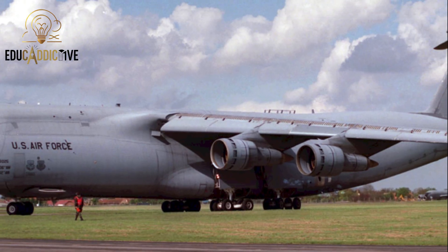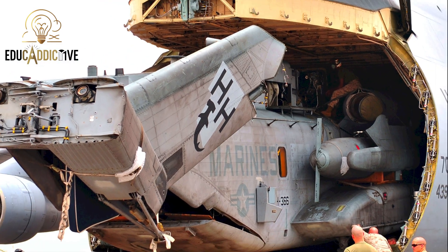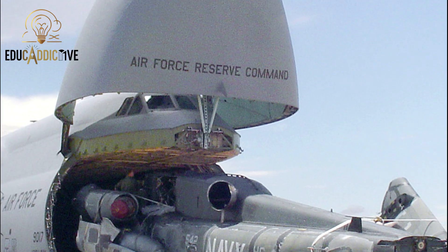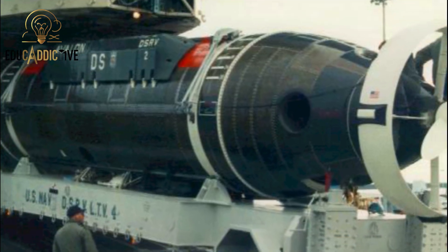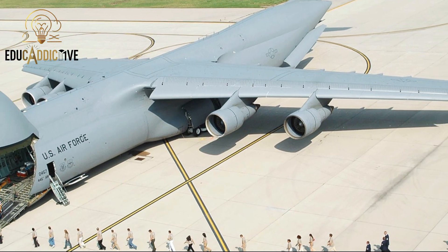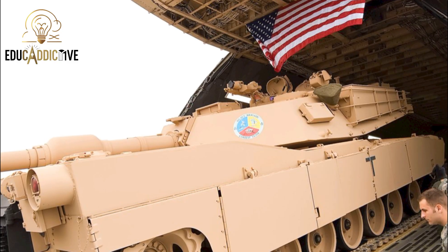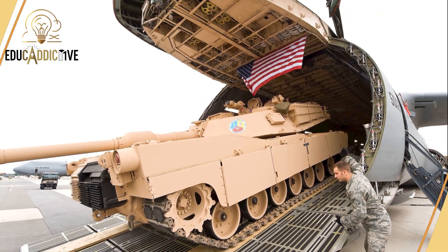Next is the Lockheed C-5 Galaxy, a supersized military transport aircraft from the United States. First entering service in 1970, this plane is about 75 meters long, has a wingspan of 68 meters, and stands 19 meters tall. Its cargo bay is exceptionally large, capable of carrying battle tanks, helicopters, or massive quantities of military logistics. To this day, the C-5 Galaxy remains a backbone of the U.S. military's global airlift operations.